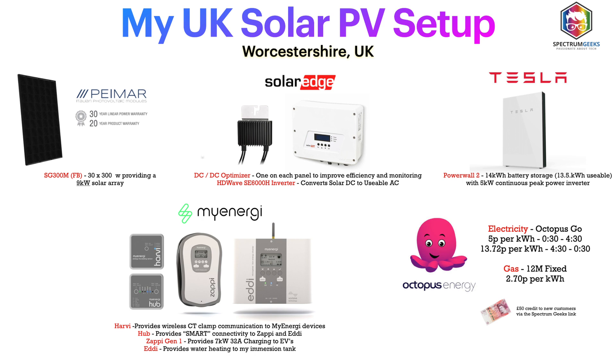This works out really well in the winter. Connected to that I have a Tesla Powerwall 2 — 14 kilowatt hours battery storage with 13.5 kilowatt hours of usable energy, up to 5 kilowatts continuous peak. I also have a MyEnergy Harvi connected to a MyEnergy Zappi for charging our electric cars. We have a 40 kilowatt hour Nissan Leaf and a long range dual motor Polestar 2 which is 78 kilowatt hours battery. And then we also have the MyEnergy Eddi for heating our hot water tank with surplus solar.